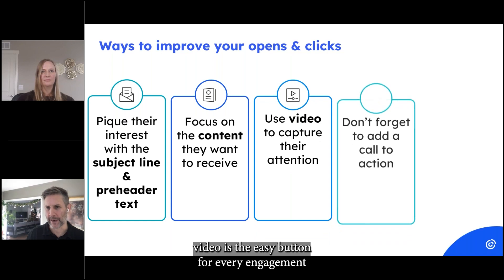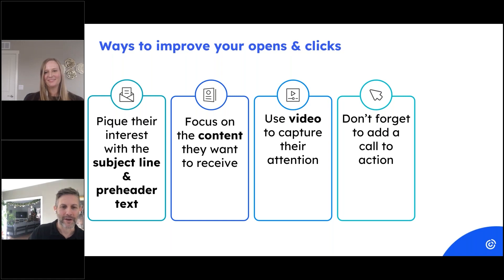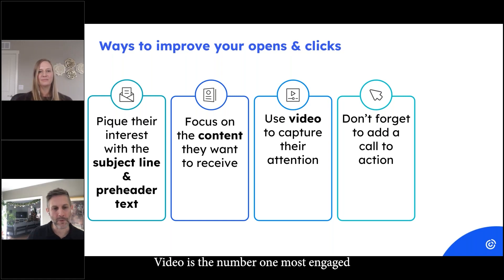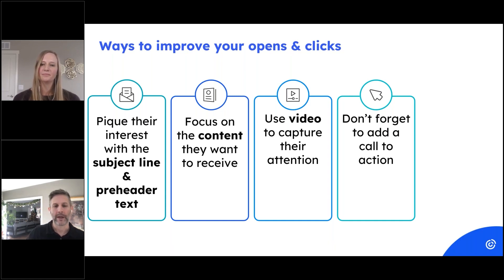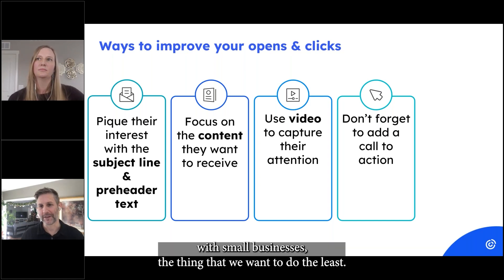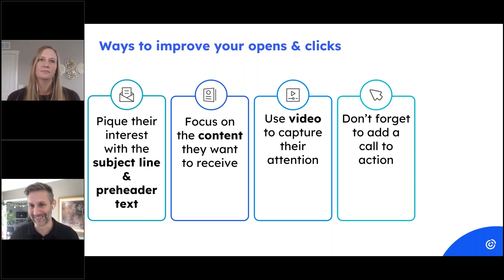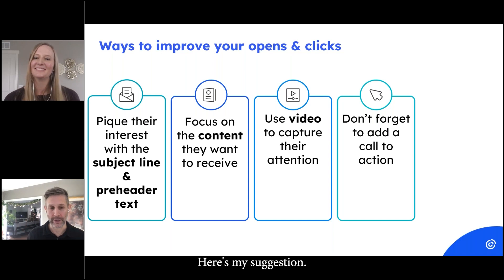Video is the number one most engaged format of content in email, social, web — everywhere. It's also, though, the thing that when I consult with small businesses, we want to do the least. So it's a little bit of a cruel formula. Here's my suggestion.